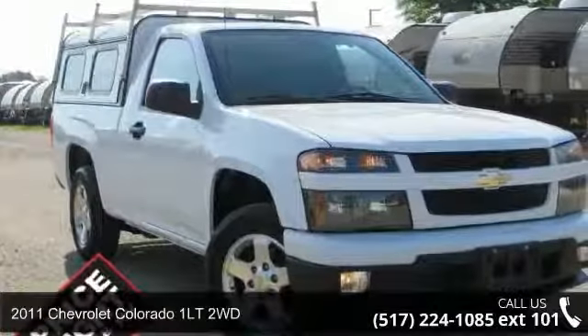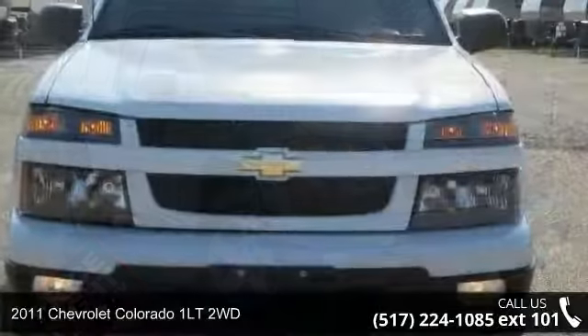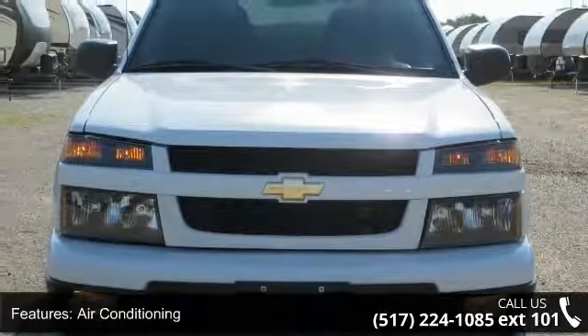Imagine yourself in this 2011 Chevrolet Colorado. If you are looking for a first-rate auto, this one could be yours today. Enjoy these notable features: